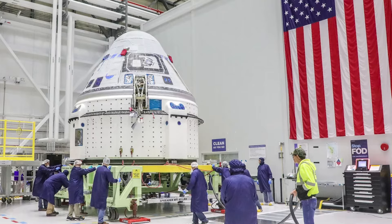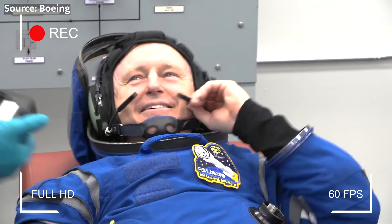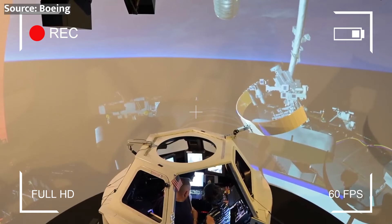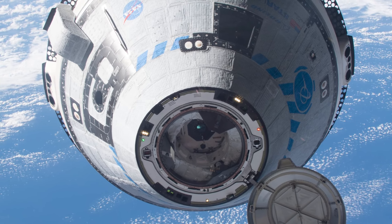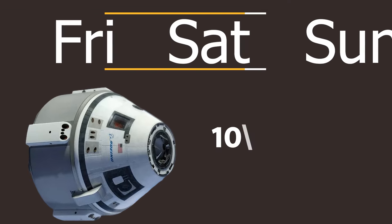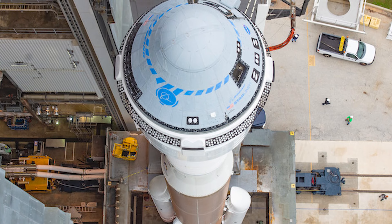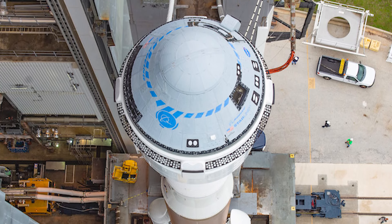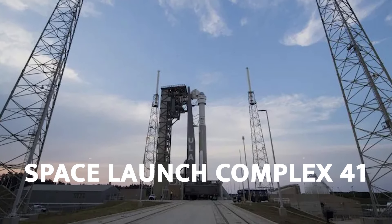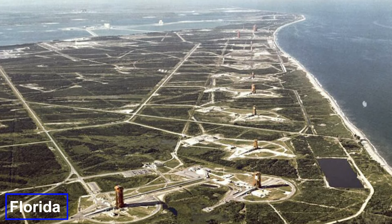So what exactly is the Crew Flight Test? It's a critical milestone in NASA's Commercial Crew Program, which aims to restore America's ability to launch astronauts from U.S. soil. During CFT, two NASA astronauts — Barry 'Butch' Wilmore and Sunita 'Suni' Williams — will fly aboard the Starliner to the ISS, marking the first time the spacecraft will carry humans. The mission is currently targeted for May 6th, 2024, at precisely 10:34 p.m. Eastern Time, with the Starliner thundering into the night sky atop a United Launch Alliance Atlas V rocket from Space Launch Complex 41 at Cape Canaveral Space Force Station in Florida.